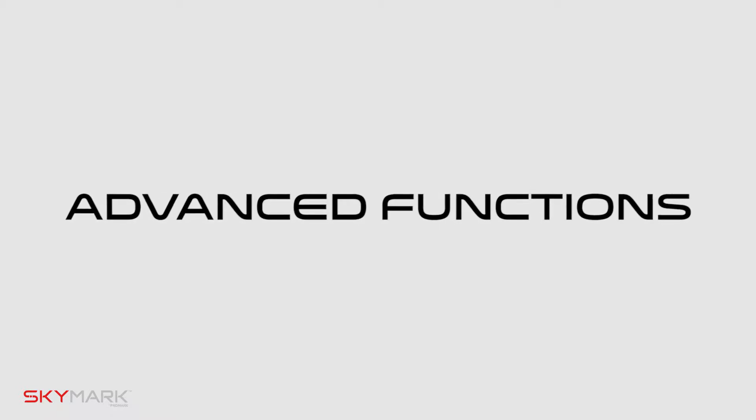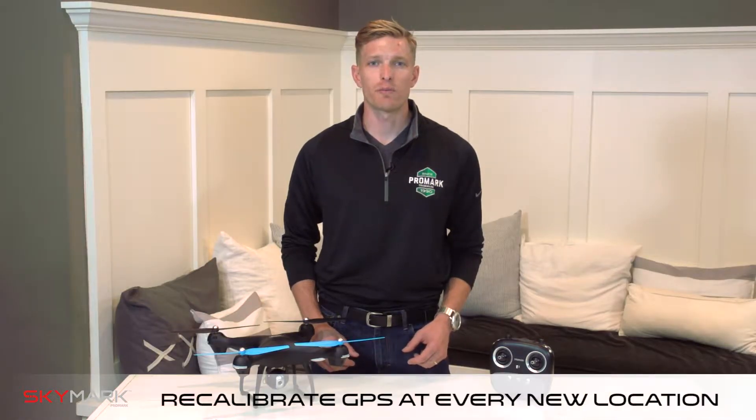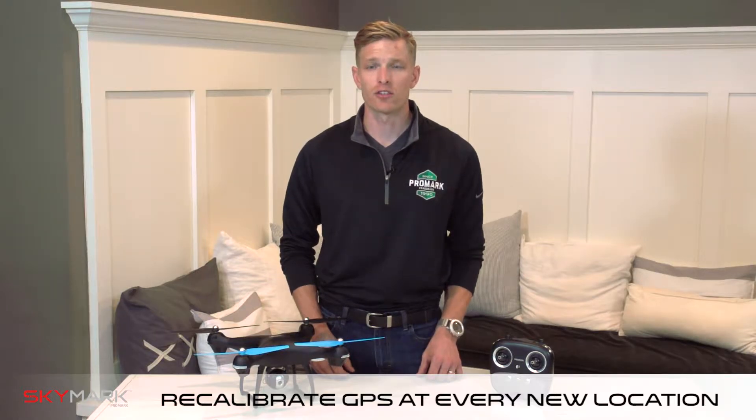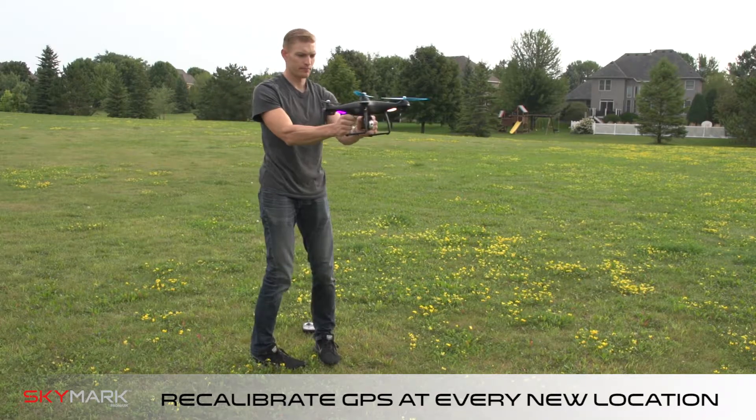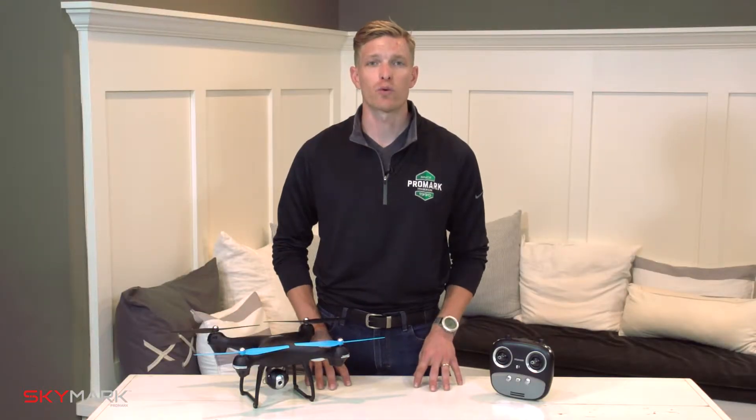Hi, I'm Will with Skymark Drones and in this video we're going to be covering your advanced GPS functions. First, it's important to recalibrate your drone GPS at every new flight location. This is going to ensure that your drone GPS signal is strong. If you need a refresher, please visit the quick start guide.